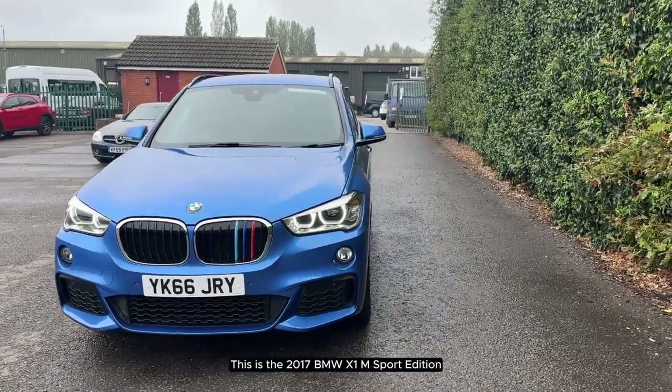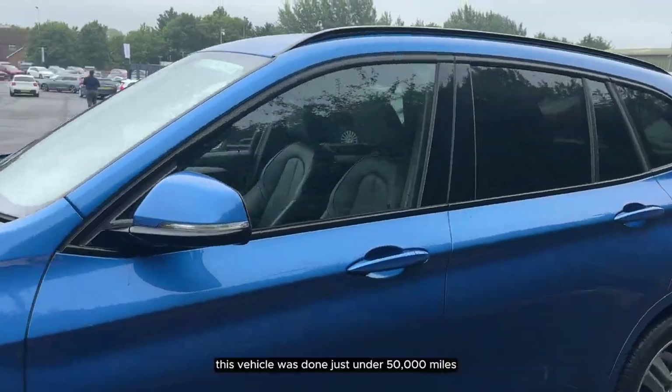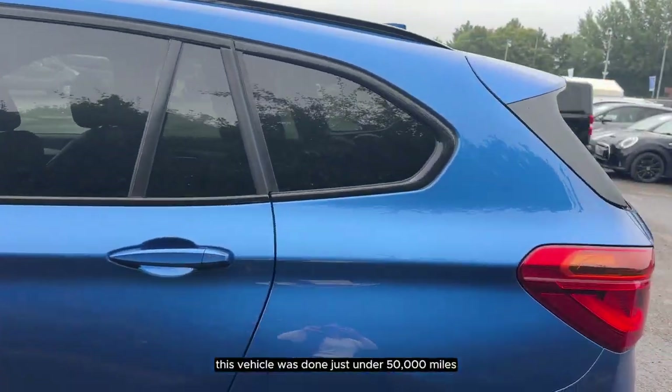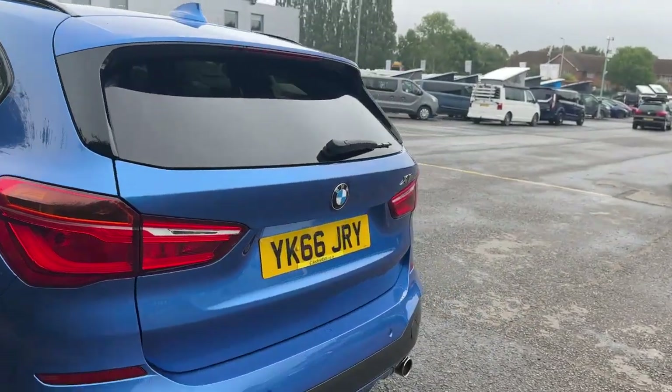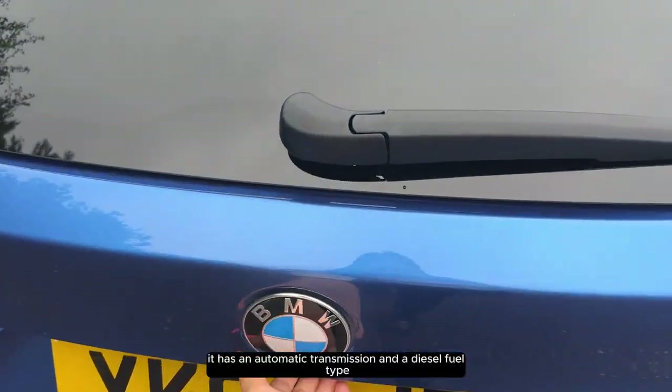This is the 2017 BMW X1 M Sport Edition. This vehicle has done just under 50,000 miles. It has an automatic transmission and a diesel fuel type.